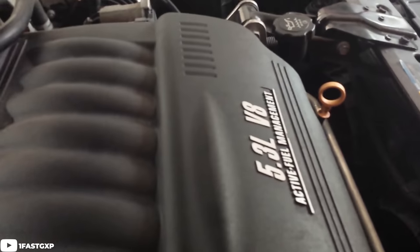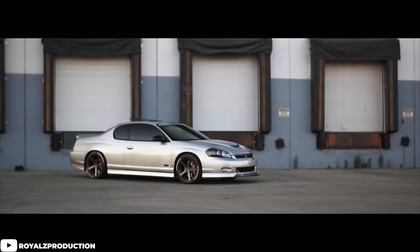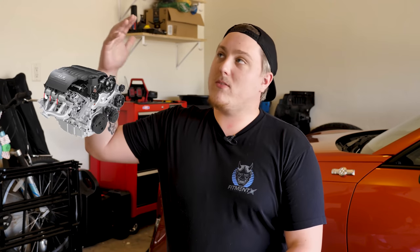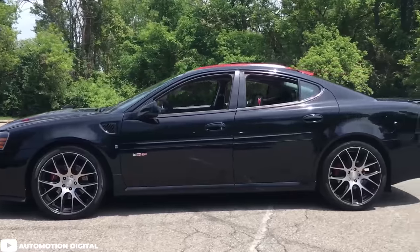The LS4 engine features an aluminum block instead of a cast iron block and was specifically adapted for transverse placement in a front-wheel-drive operation, landing it in similar cars like the Impala SS, the Monte Carlo SS, and even the Buick LaCrosse Super. While yes, this is an LS engine and capable of doing LS things, the LS4 isn't always the most sought-after engine simply because it was meant for front-wheel drive. Upgrading things like the camshaft, valve train, and intakes require some extra steps, and getting rid of active fuel management is just one of them. People do swap in more of an LS6-style intake, but it requires a little more than just swapping that part. Overall, it's another LS engine, people love LS engines, and having one in an unsuspecting family sedan like the GXP makes it pretty neat.